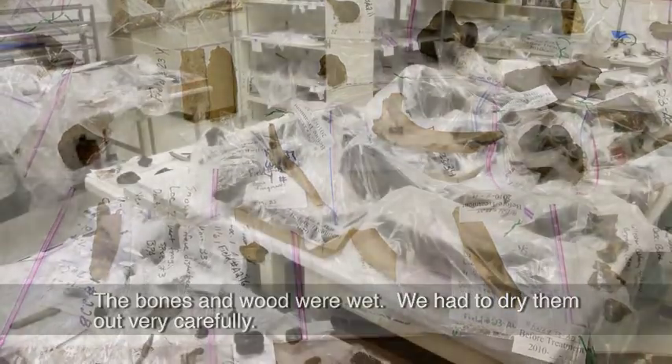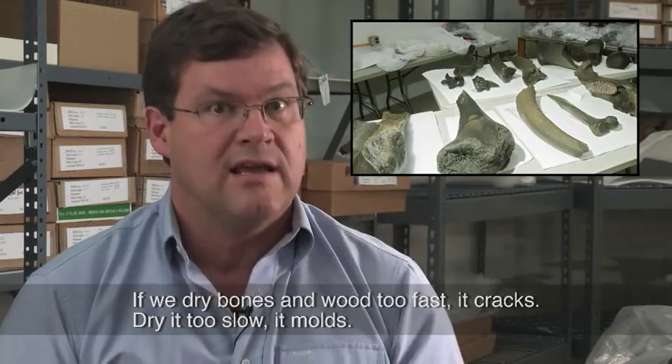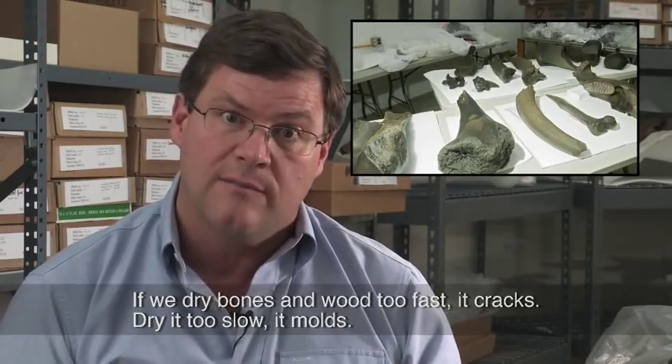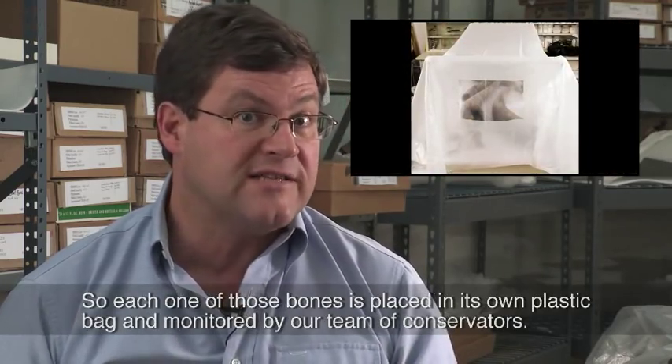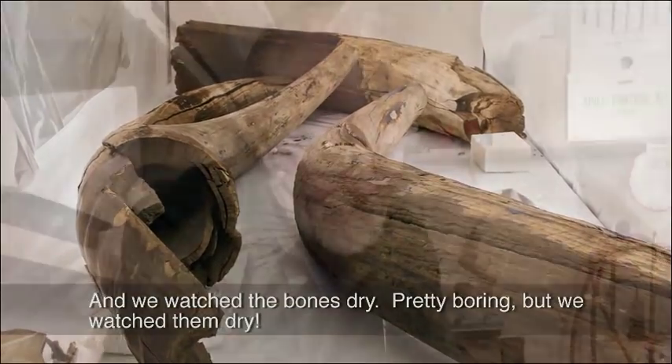The bones and wood were wet — we had to dry them out very carefully. Dry bones and wood too fast and it cracks; dry it too slow and it molds. So each one of those bones is placed in its own plastic bag and monitored by our team of conservators, and we watched the bones dry.